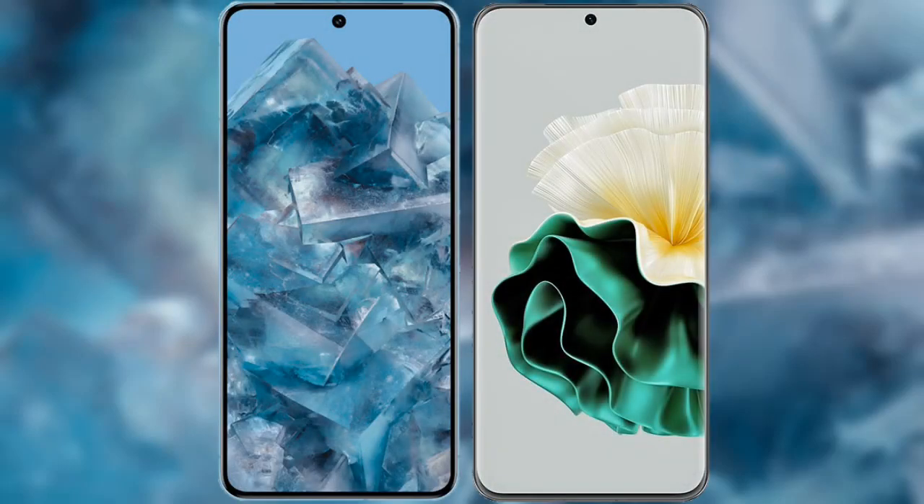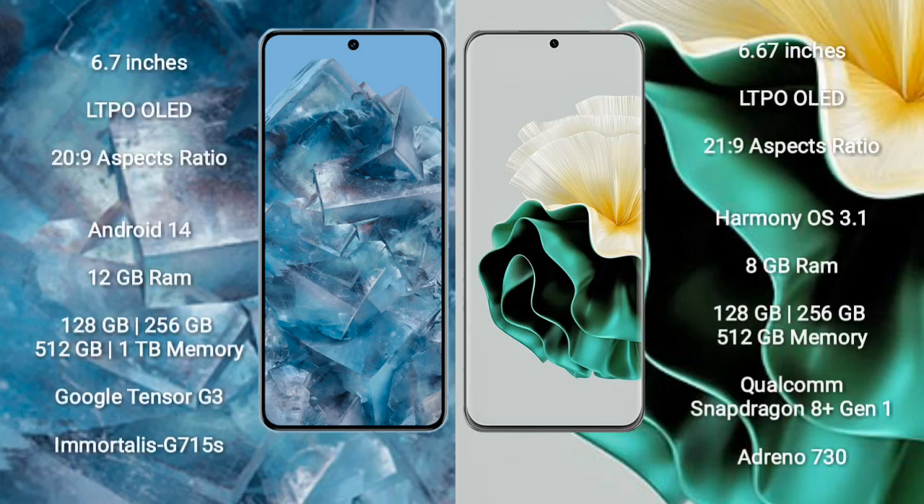I will compare the new Google Pixel 8 Pro with Huawei P60. Google Pixel 8 Pro comes with a 6.7-inch LTPO OLED display and aspect ratio 21:9. Huawei P60 comes with a 6.67-inch LTPO OLED display and aspect ratio 21:9.